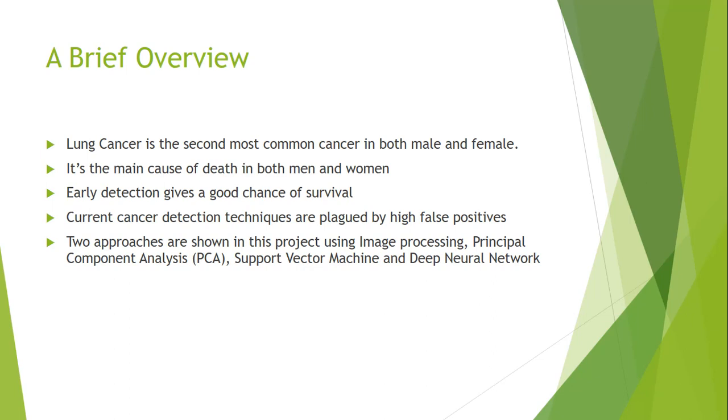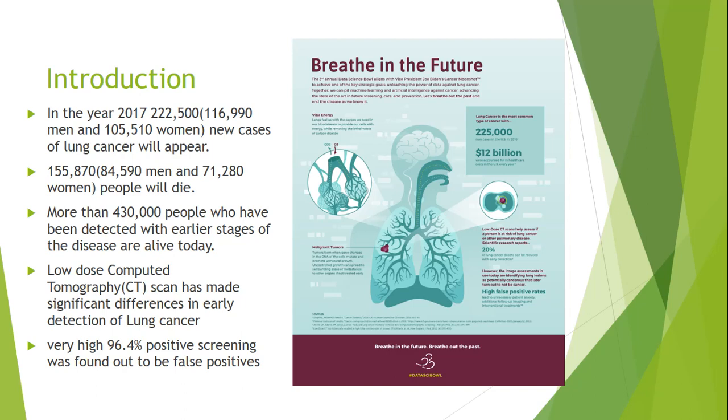The National Cancer Institute has reported that around 220,500 cases are predicted for the year 2017, with almost equal numbers of men and women affected. Sadly, the predicted number of deaths is around 150,000 out of 224,000 per year. The good news is that around 430,000 people have been detected with cancer in the earliest stages of the disease and are alive — so there is hope, but it must be detected early.